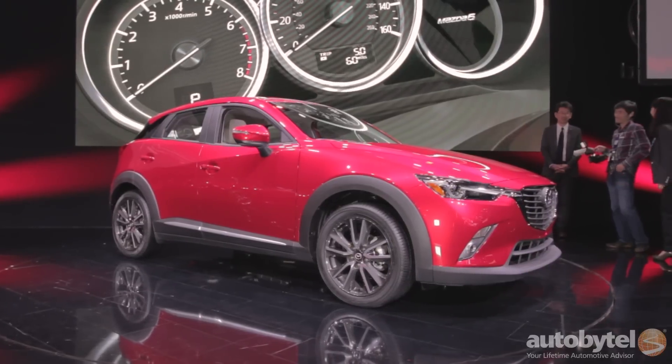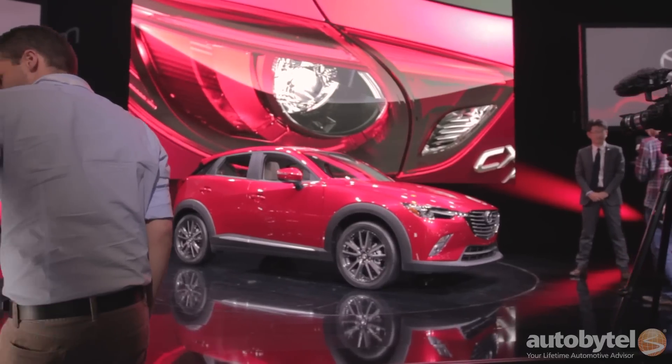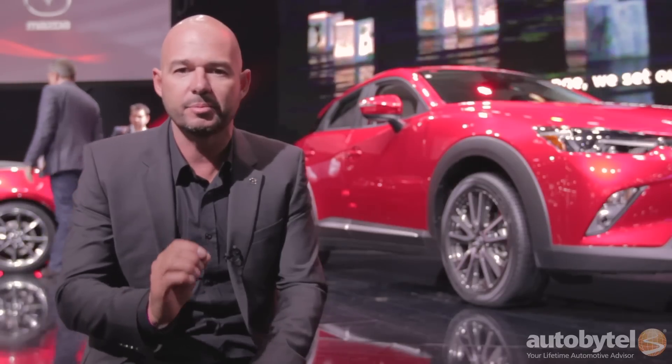Currently, the subcompact segment is defined by cars like the Mini Countryman, especially the Nissan Juke. I think these are the primary vehicles that kind of have that segment at the moment. But it's a wide range of products — there's not really a set specific definition for the segment.